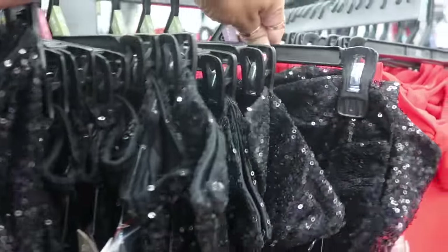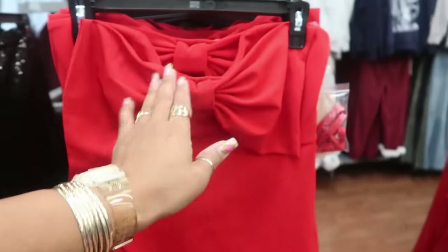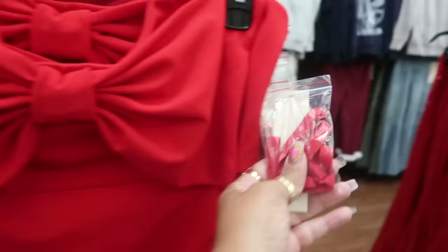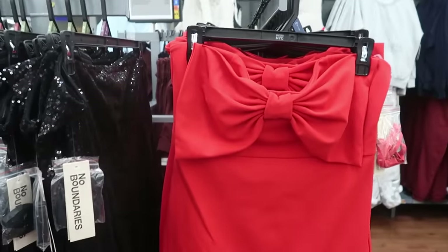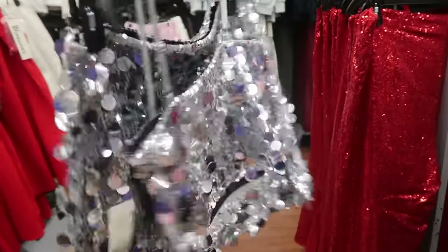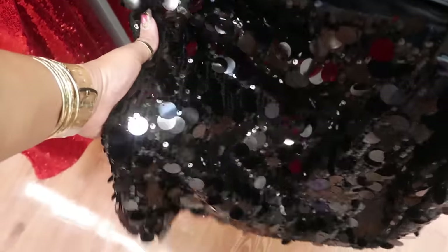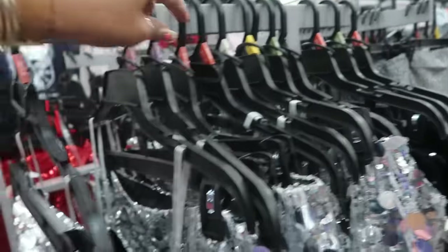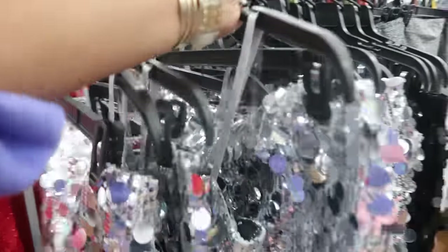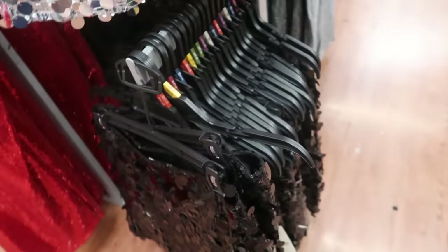If you don't like the sequins they have the red bow version — and this one you can change it to strapless or add the strap, maybe do it around the neck. More sequins right here — a little two-piece, perfect for New Year's, right? $19.98 little mini skirt — also comes in black. There is a 2X, and a black one as well.